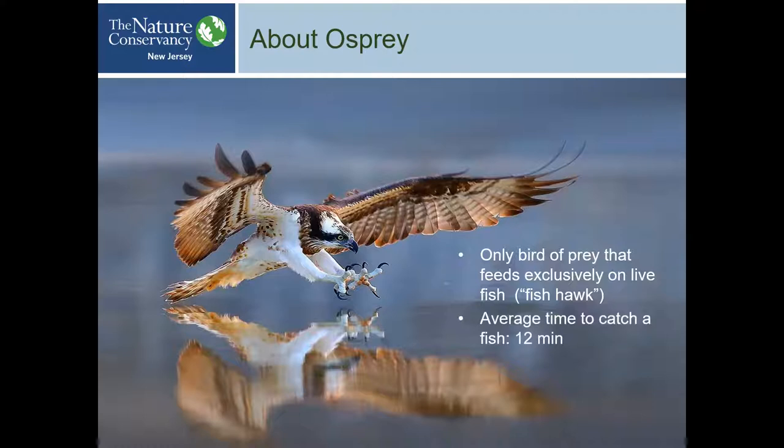The average time for an Osprey to catch a fish is about 12 minutes, and they're very effective at it — successful more than a quarter of the time, which in the animal world is very good for hunting. As an aside, if you want to know the most efficient hunter in the animal kingdom, look up dragonflies. You will be absolutely amazed.